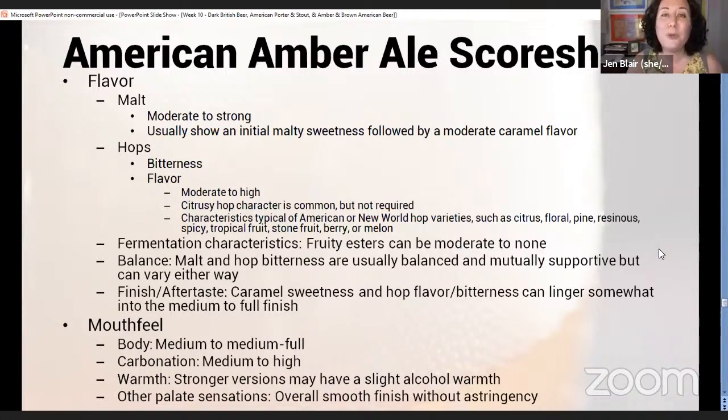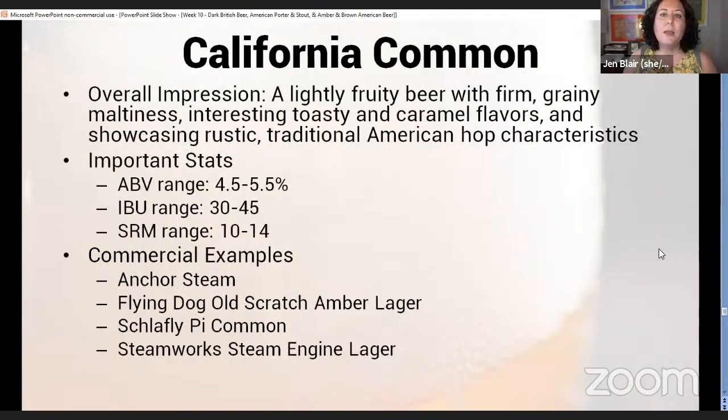Body is medium to medium-full, carbonation medium to high. Strong versions may have a slight alcohol warmth, though the upper limit is around 6.3% ABV so you really wouldn't expect much. Overall smooth finish without astringency — with an American amber ale you technically can have a very small amount of roasted grain, but generally you won't, and without that roasted grain you won't get much astringency.